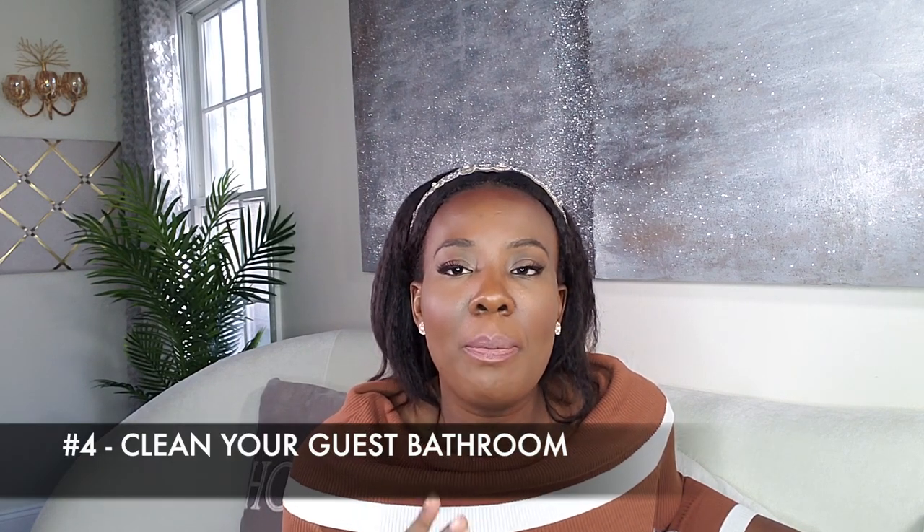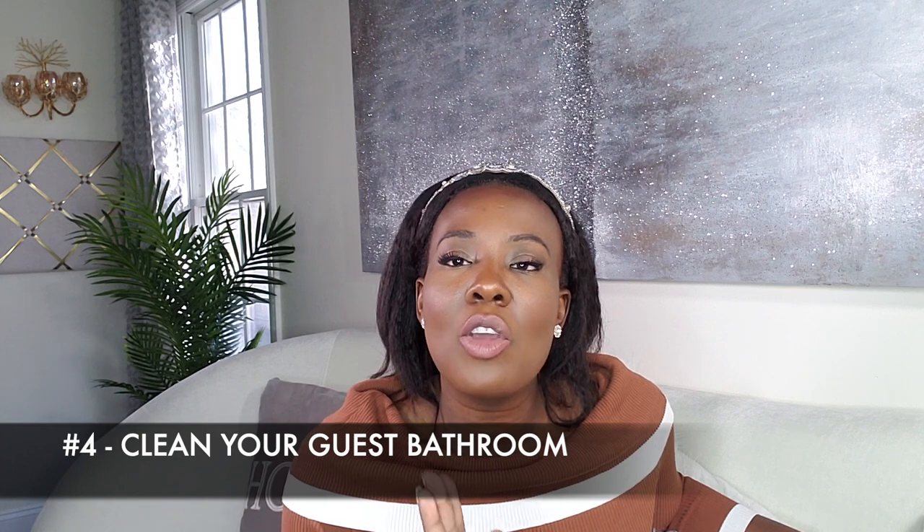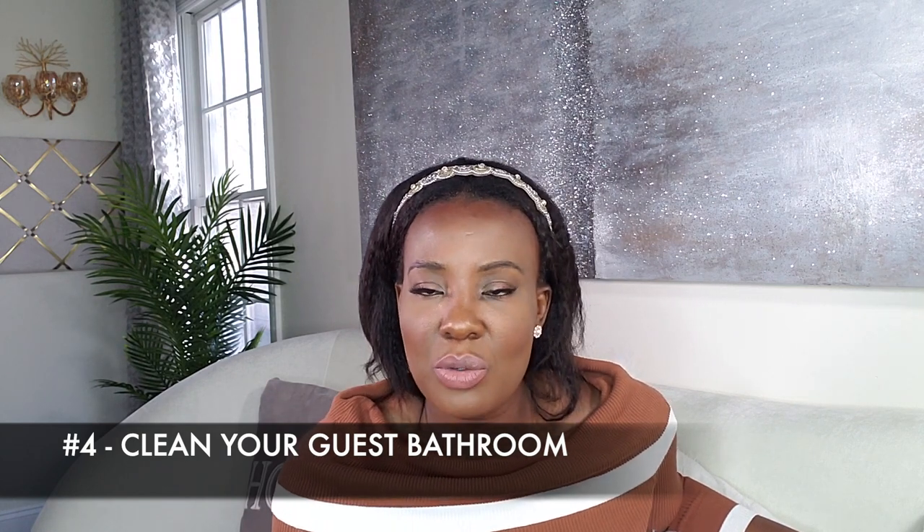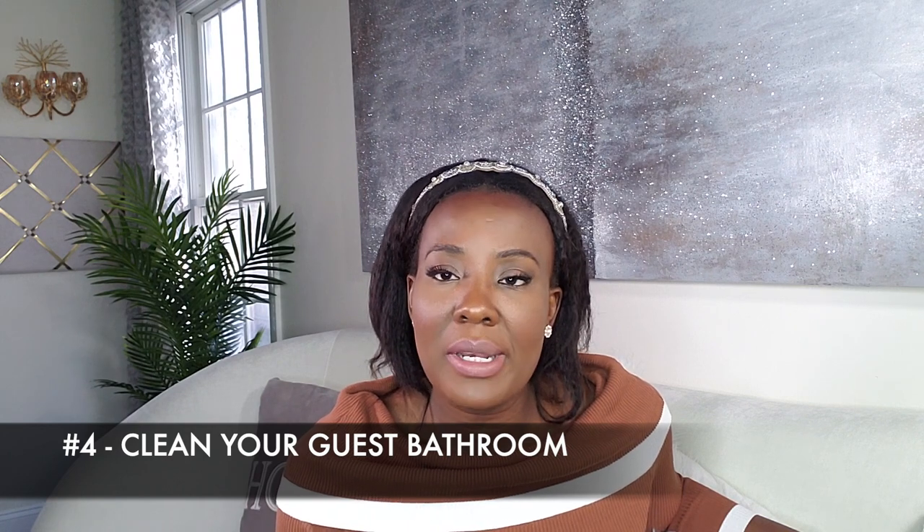Tip number four: your powder room. Make sure that your powder room or guest bathroom — whatever bathroom they're going to use when they're at your house — is clean. When a guest is at your house, there is a 95% chance that they are going to use that restroom. You have to make sure that restroom is clean, neat, and smells good. Put something there that will make it smell good when they walk in.